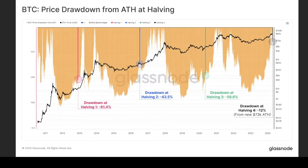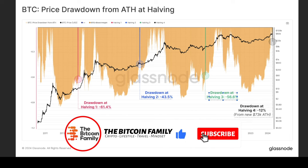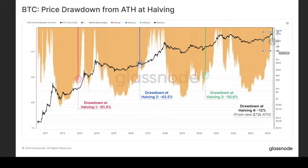Looking at drawdowns from the all-time high to the halving: at the first halving it was 60%, the second was 43%, the third was 56%. At this fourth halving the drawdown was only 12% from the 73k all-time high. The reason for that smaller drawdown is that a massive amount of liquidity is being bought up by the spot ETFs and other institutional investors.